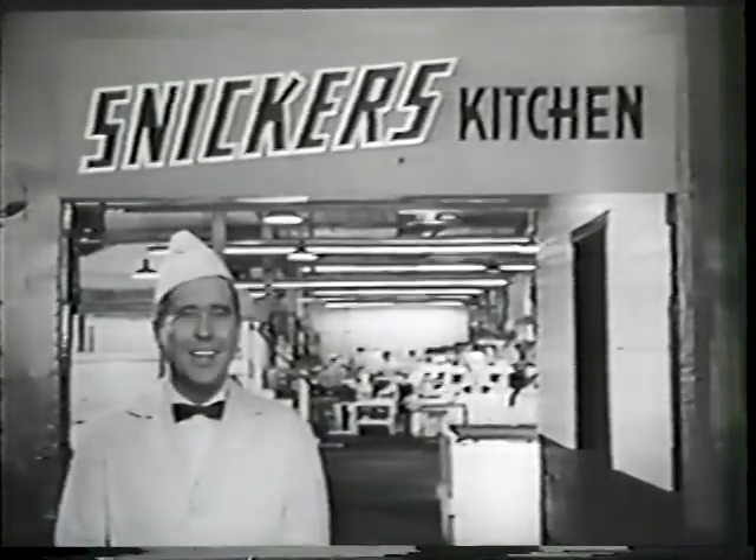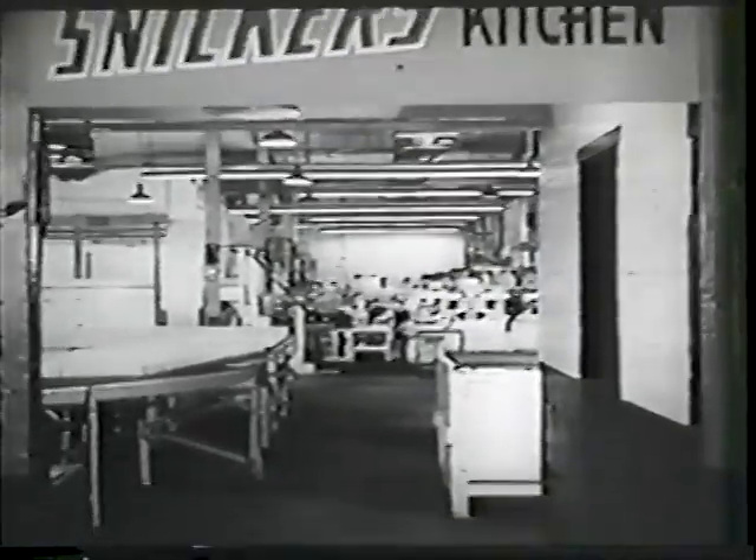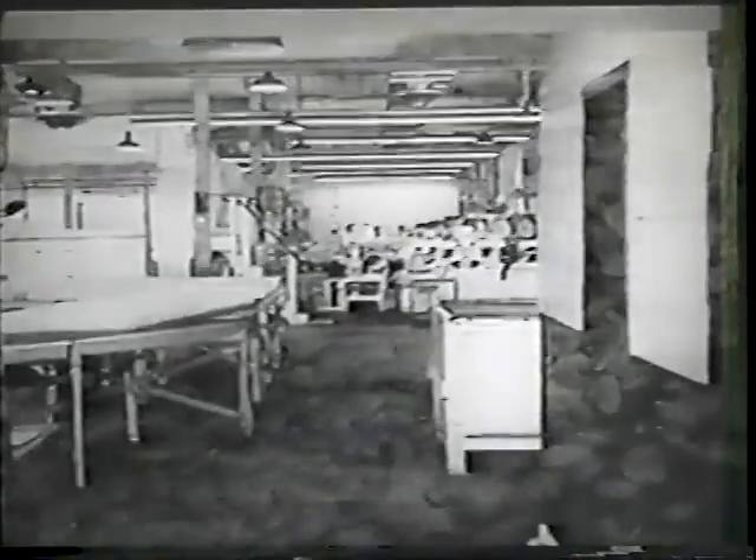Hello, I'm your Mars candy man. If you were inventing a candy bar, what would you put in it? Peanuts, I bet, and chocolate and caramel. But how would you put them together? Well, quicker than you can say Snickers, I'll show you. Come on, boys and girls, to the sunny candy kitchens of Mars, home of Snickers candy bars.